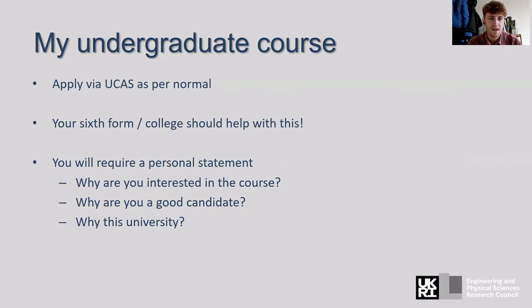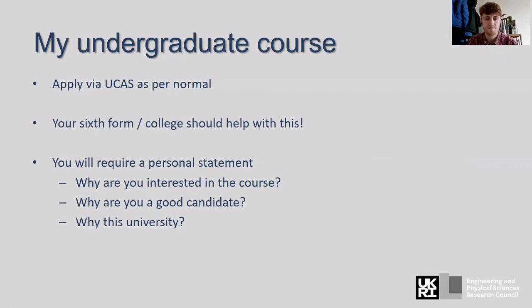You apply via UCAS as normal and your college or sixth form will show you how to do that. You need to write a personal statement, which basically describes why you're interested in this course, why you're a good candidate, and why this university. Just have a good think about that and research the university a little bit — it's only a page or so long. Why do you like science? Why biotechnology? Why would you be a good student, and why Manchester?